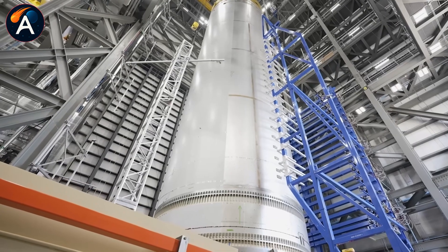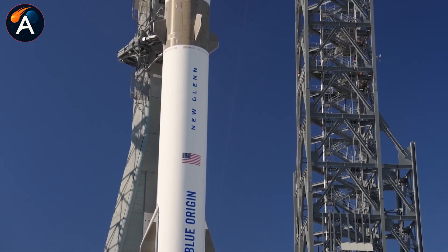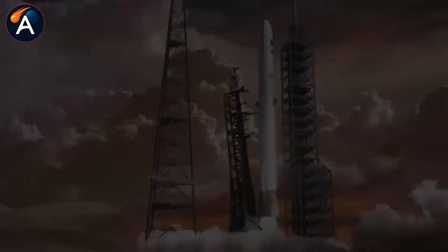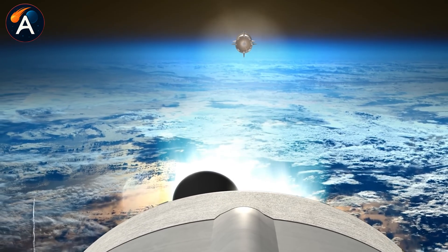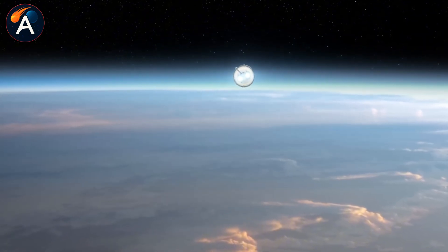They're implementing these changes on the NG-2 booster itself, which has already returned to Cape Canaveral for refurbishment and will fly the NG-3 mission. The confidence seems genuine. The engineering appears solid. So what's the problem?